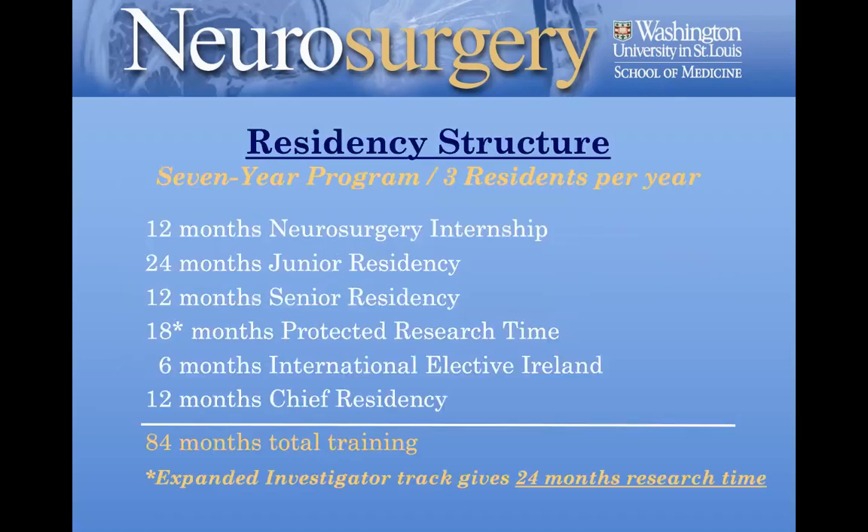Just a couple of logistics of our program. We have three residents per year in a seven-year program, so 21 residents total. The structure breaks down as: 12 months of a neurosurgery internship, 24 months of junior residency, 12 months of junior residency, 18 months of largely very protected research time, and six months of an international elective in Ireland. The final year is 12 months of a chief residency, for a total training time of 84 months.